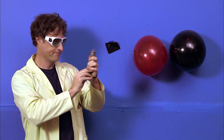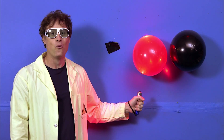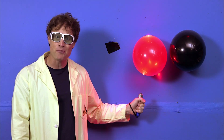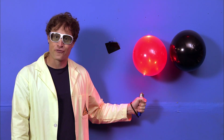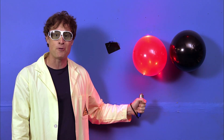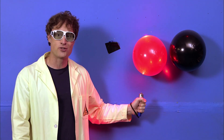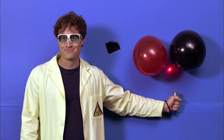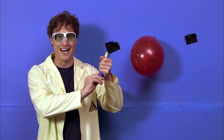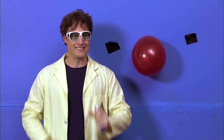But here's the cool thing. I cannot pop a red balloon with a red laser, because the red balloon reflects the red light from the red laser, and I can't pop it. If I wanted to pop a balloon with a red laser, I need to use a darker balloon, one that absorbs the red light, like a black balloon. So there you go — lasers, frequencies of light.